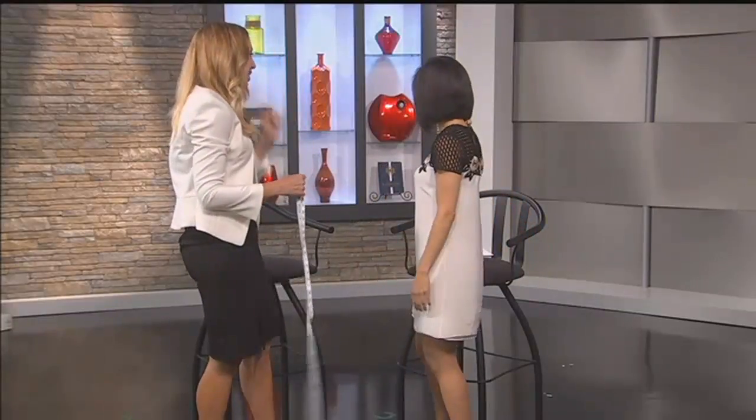So what's my shape? I didn't take your numbers, but I am guessing you're an hourglass — probably an hourglass, which, lucky you, because that's what most women strive for.